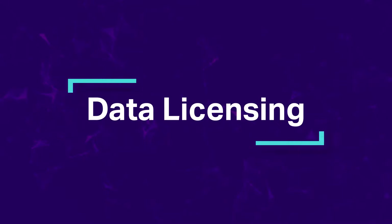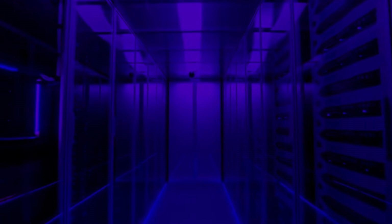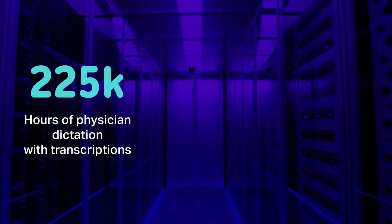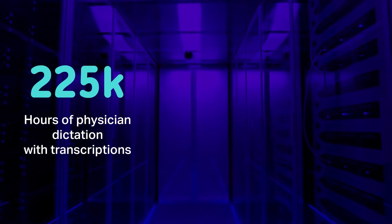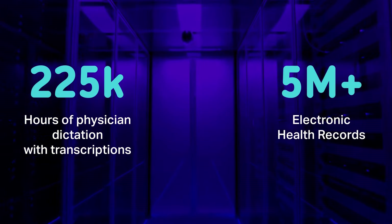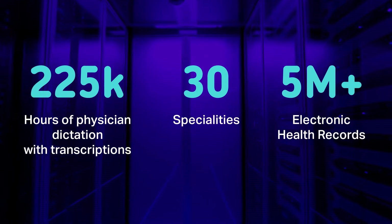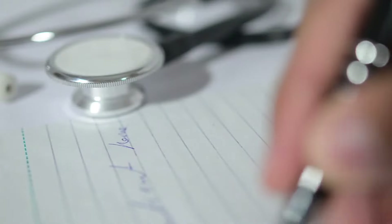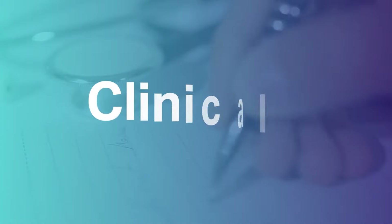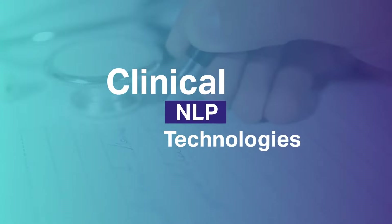Data licensing — license off-the-shelf healthcare records. For example, over 225,000 hours of physician dictation audio files with corresponding transcripts, and 5 million plus electronic health records from over 30 specialties. So no matter what your use case is, we have got it all. We also have access to proprietary clinical NLP technologies to provide data for specific cohorts.